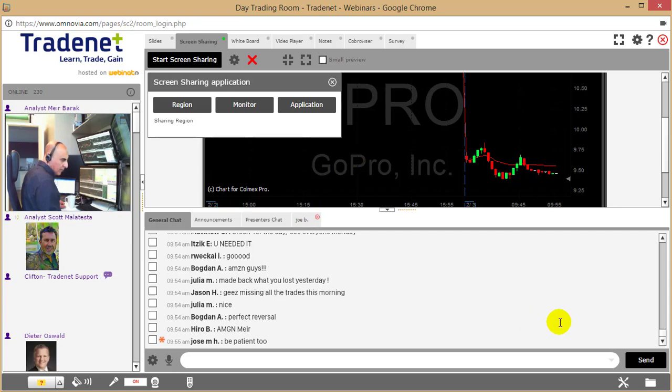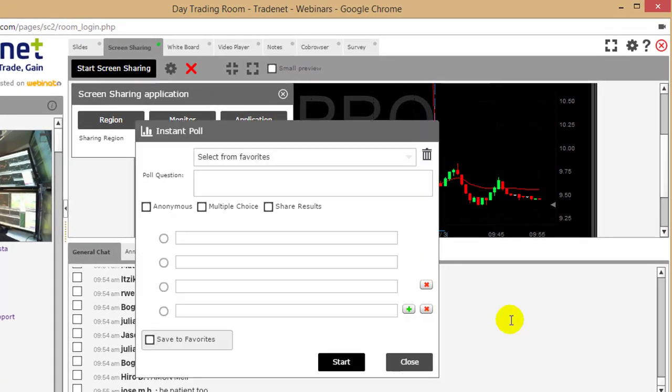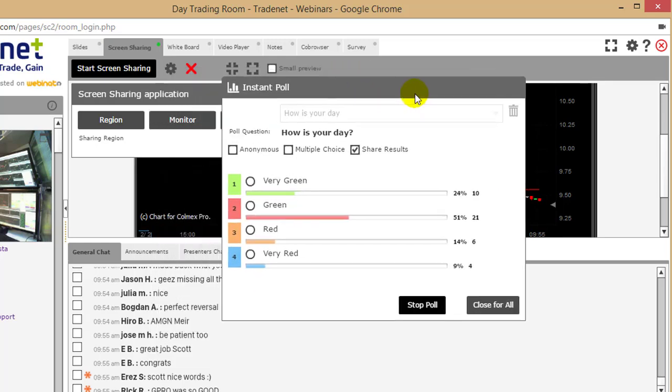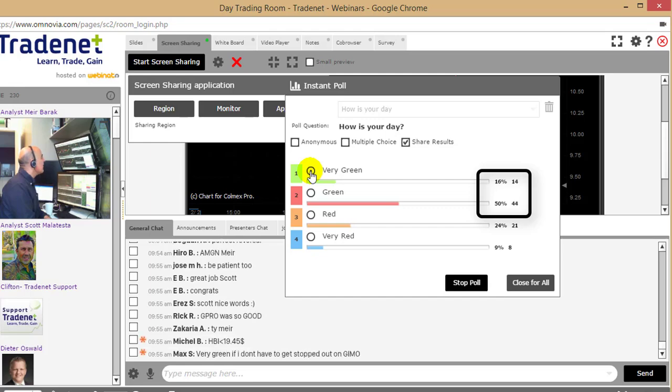Let's see how my trading room members are doing. Guys, if you're not yet within my group, you can join the 14-day free trial and trade alongside with me — mirror my trades if you like. It looks like 65% are in green today.